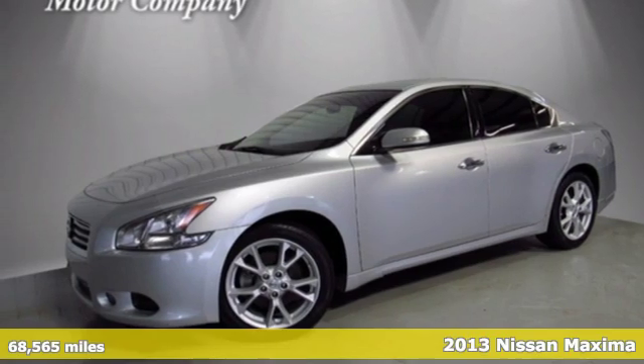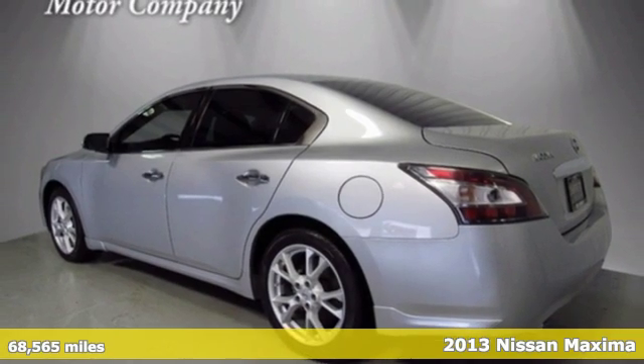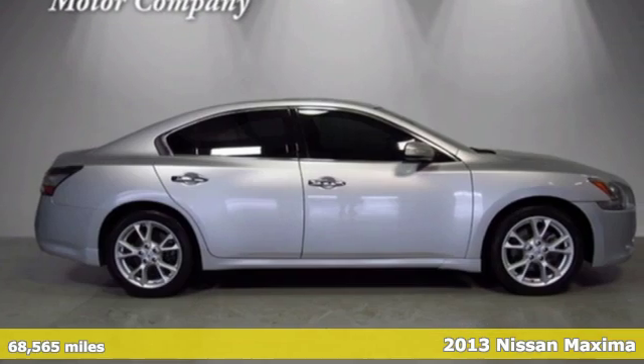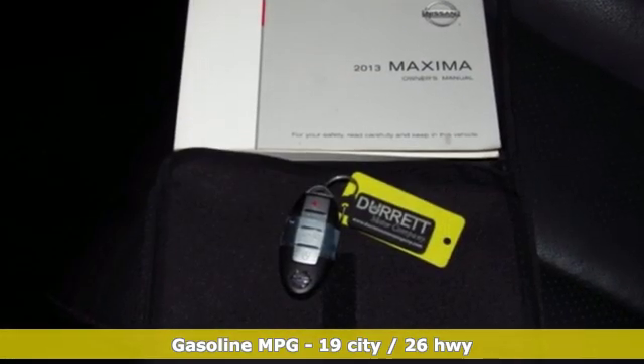Here's a 2013 Nissan Maxima. With sedan practicality and sports coupe power, this Maxima makes performance a four-door word. You'll look forward to every drive with features like these.